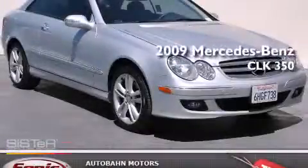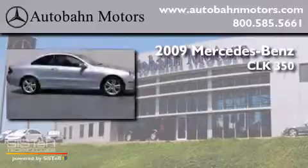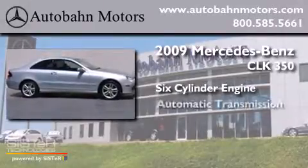This is a 2009 Mercedes-Benz CLK 350. It has a six-cylinder engine and an automatic transmission.